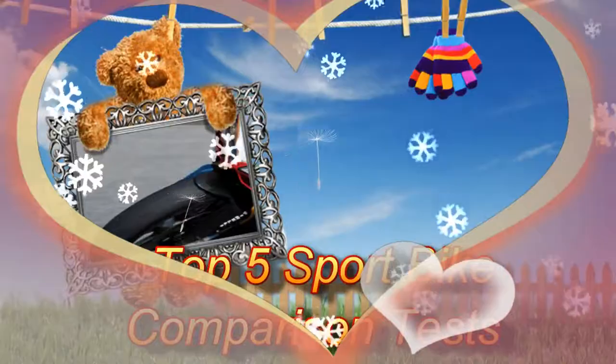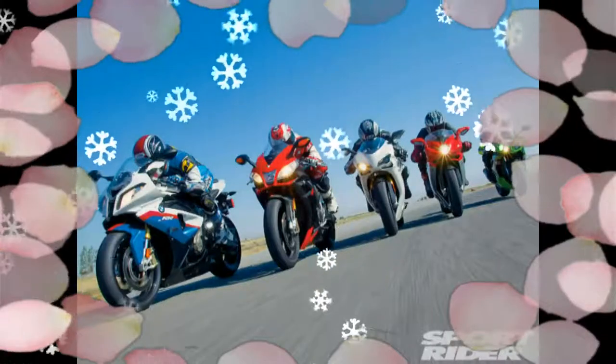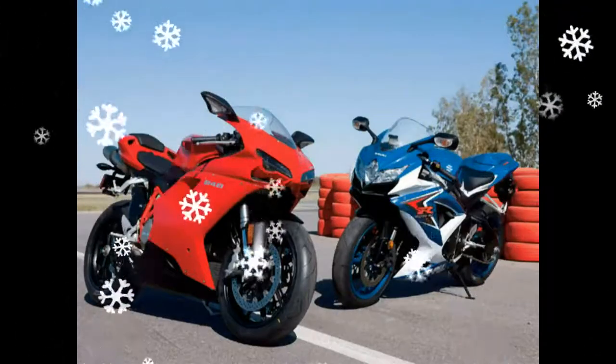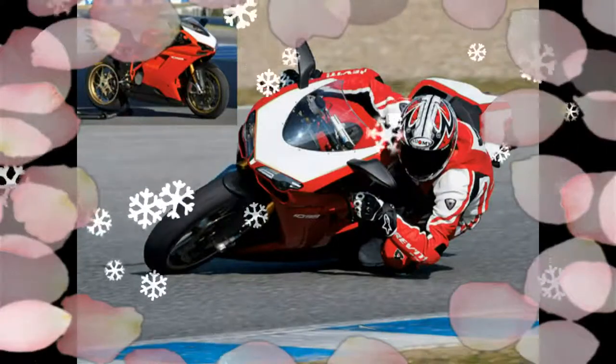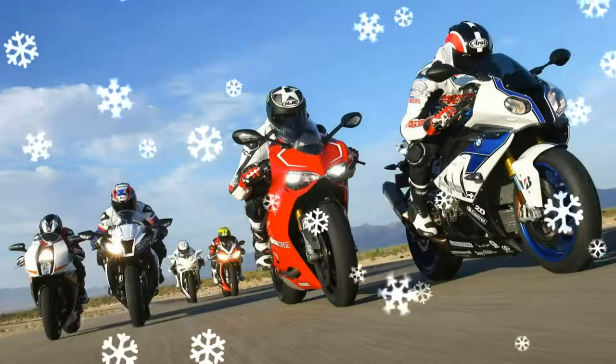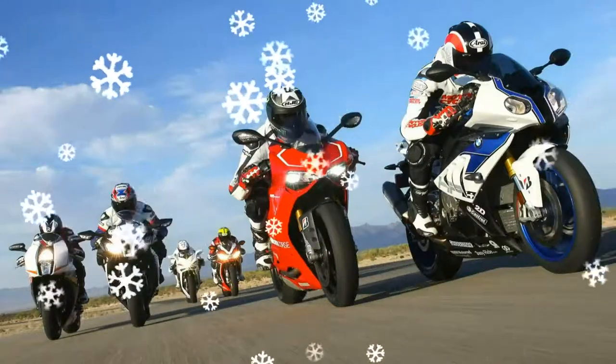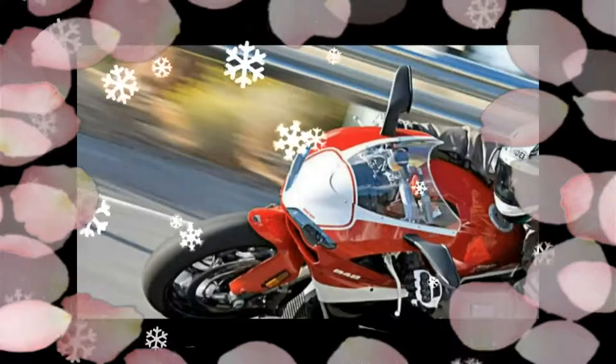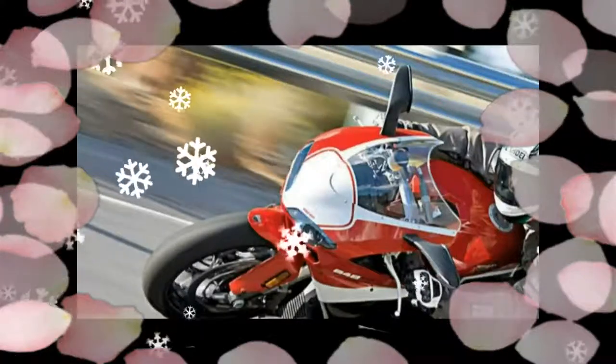Top 5 Sportbike Comparison Tests. After several years of economic turmoil that wreaked havoc on the sportbike market, the litre-bike class blossomed. Bikes in the test: the Aprilia RSV4R, BMW S1000RR, Ducati 1199 Panigale, Honda CBR1000RR, Kawasaki ZX-10R, KTM 1190 RC8R, Suzuki GSX-R1000, and Yamaha YZF-R1. Two days at the track, more on the street, and performance testing.